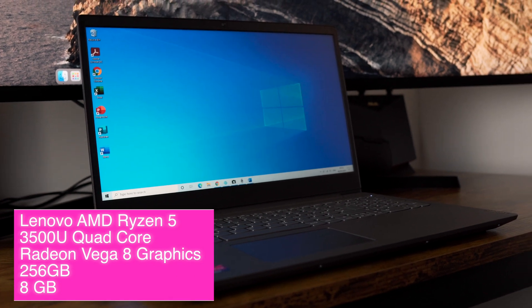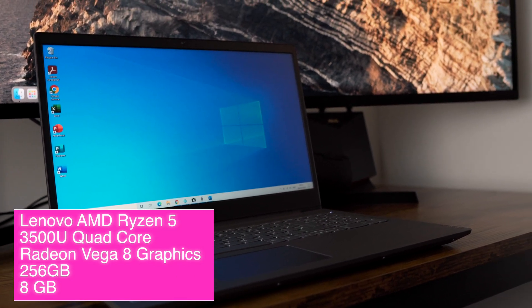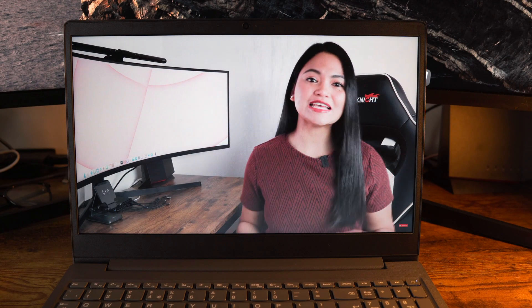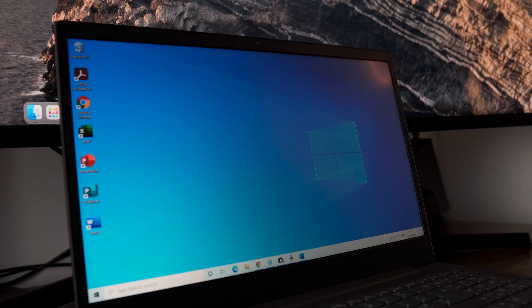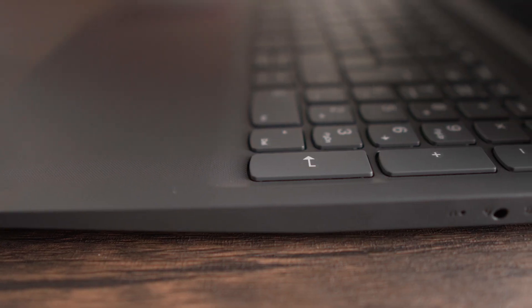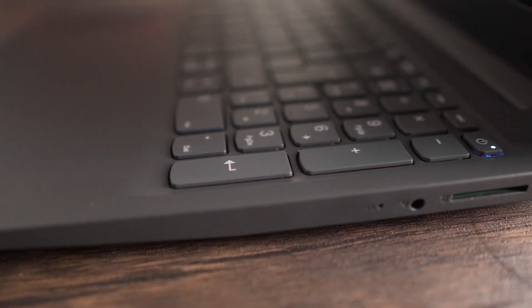It has 256 gigs of SSD storage and 8 gigs of RAM. There is a link in the description if you're interested. This weighs 1.85 kilograms and has a 15.6-inch full HD IPS display. The Ryzen 5 is made out of polycarbonate plastic.